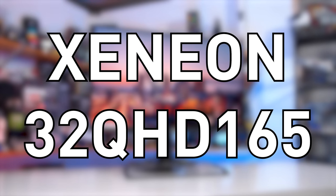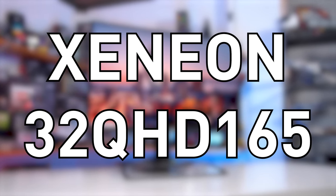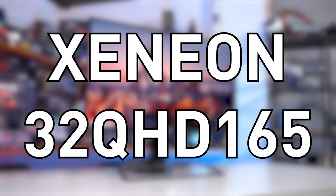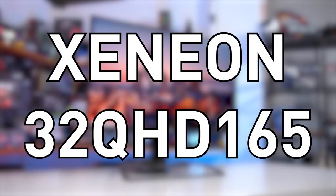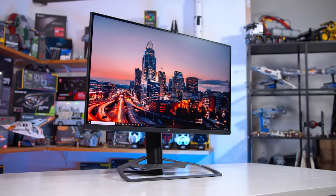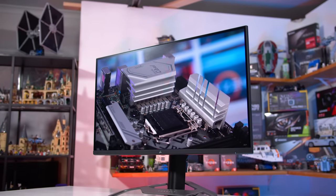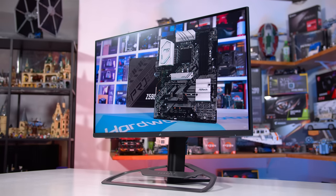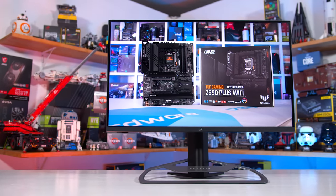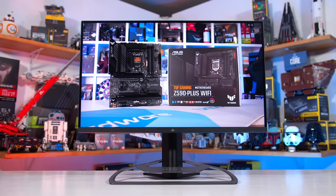It's called the Xenion 32QHD165. Not 100% sure how to pronounce "Xenion" — and Corsair didn't seem to fully know either when I asked; they suggested maybe "Xenion," but for this video I'm going to stick with Xenion. The letters and numbers that follow are both simple to understand, but also somehow too long. 32QHD165 indicates we're looking at a 32-inch monitor with a QHD resolution, aka 1440p, and a 165Hz maximum refresh rate. No cryptographic name decoder required, though it is still a bit of a mouthful.